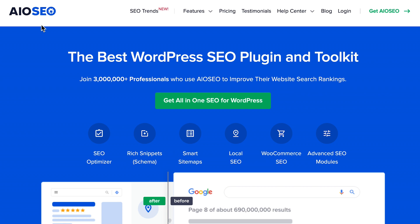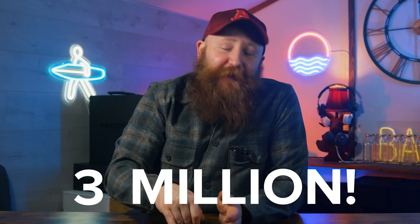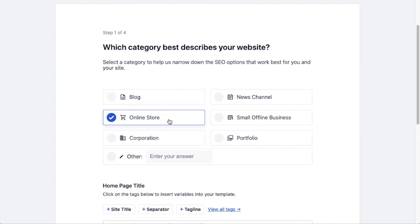Our first pick and the one we recommend the most is All-in-One SEO. It's a really comprehensive toolkit with over 3 million users, so if you need a vote of confidence, there are 3 million people who have decided this is the way to go. For highlights, All-in-One SEO has the easiest setup wizard for a really quick configuration in our opinion.